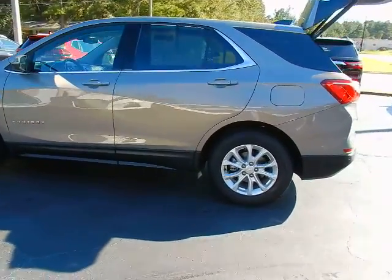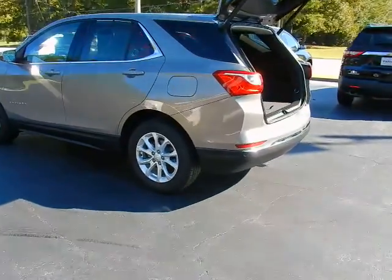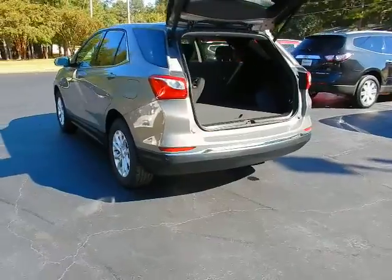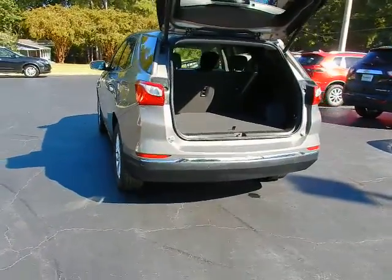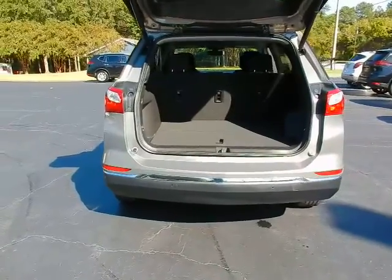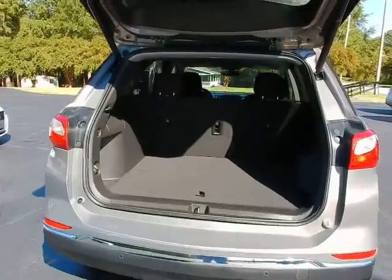It's loaded with the Confidence and Convenience Package. That's a real big deal on this vehicle. It comes with Rear Park Assist, Rear Cross Traffic Alert, Lane Change Alert with Side Blind Zone Alert, Turn Signal Mirrors, Heated Mirrors, Remote Start, Dual Zone Climate Control, Universal Garage Door Opener, Heated Seats, and a Power Lift Gate.